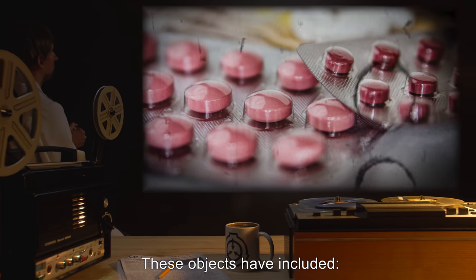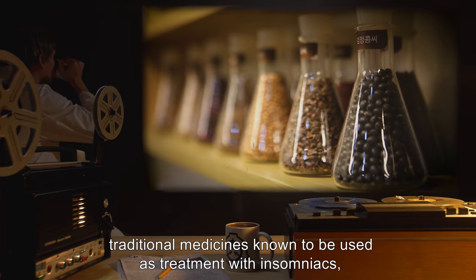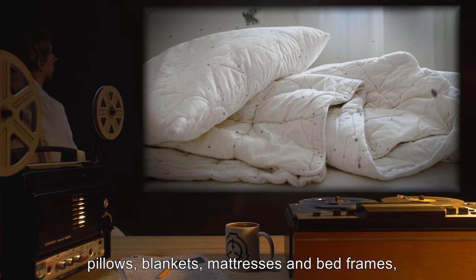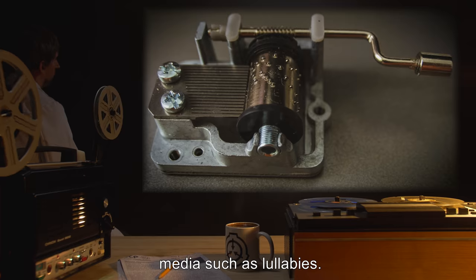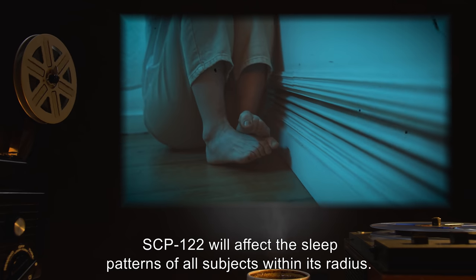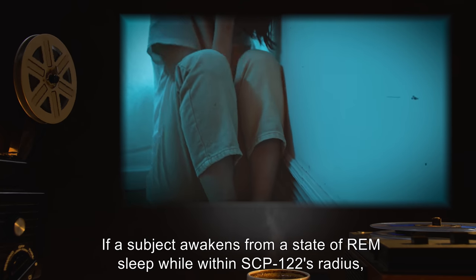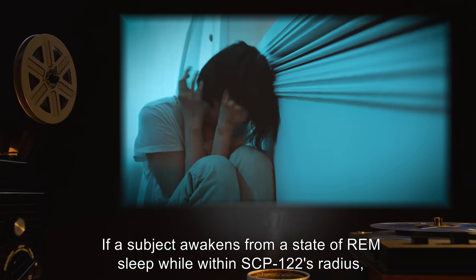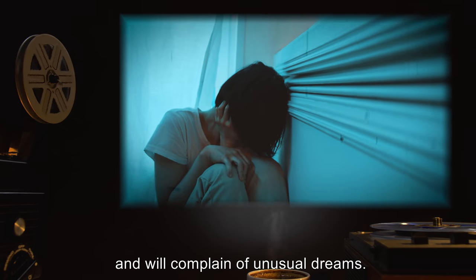These objects have included insomnia medication, traditional medicines known to be used as treatment with insomniacs, pillows, blankets, mattresses, bed frames, and media such as lullabies. When in a powered state, SCP-122 will affect the sleep patterns of all subjects within its radius. If a subject awakens from a state of REM sleep while within SCP-122's radius, they will display signs of insomnia and will complain of unusual dreams. Proposals to determine SCP-2840's effects on these dreams are currently pending approval.